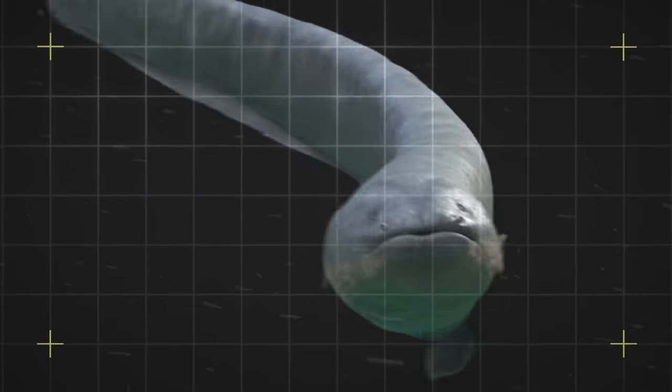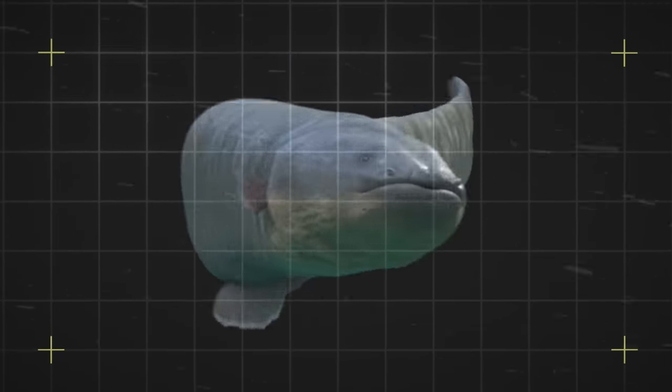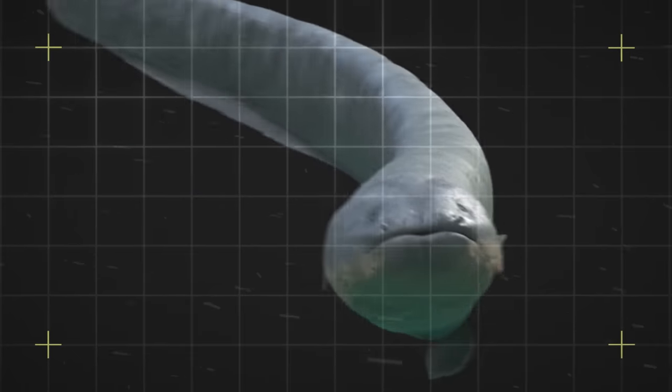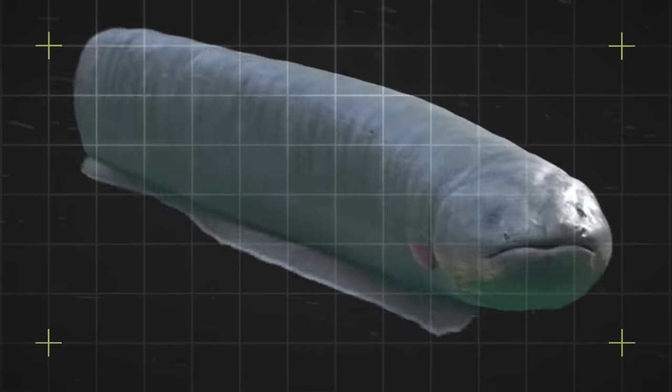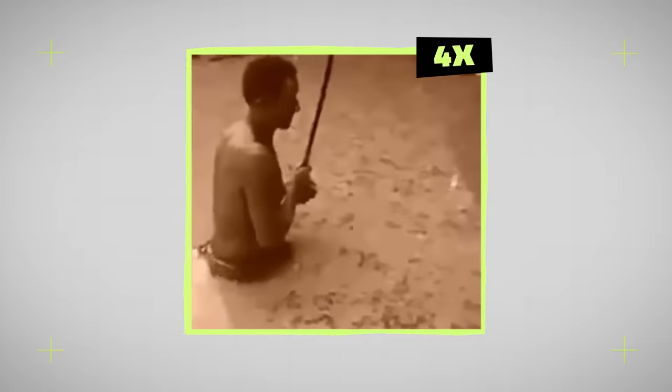And if that's not terrifying enough, by curling up, the electric eel can actually make the discharges even more intense by overlapping the electric fields generated at each end of the electric organ. Electric eels are also known for leaping out of the water and pressing their chin on a target for an even more intense shock.